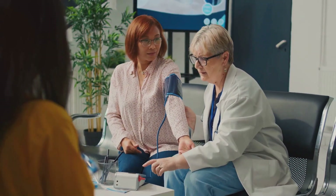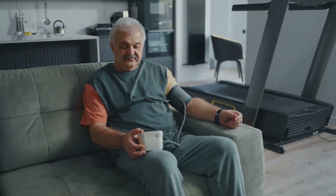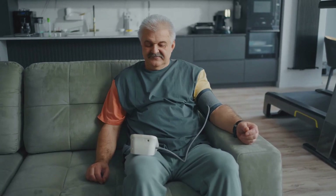Knowing these two numbers and what they represent is of great importance. They act as a gauge, a vital sign, of our heart's health and how effectively our circulatory system is working.